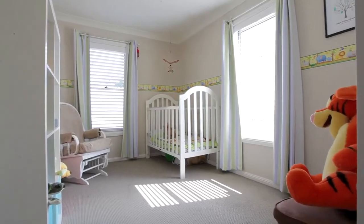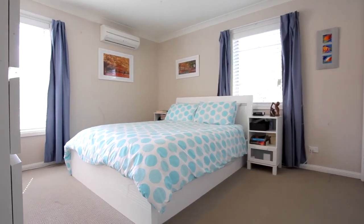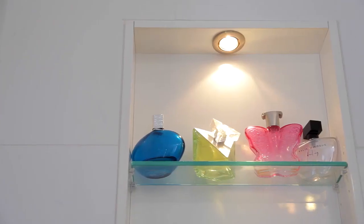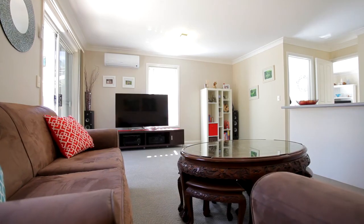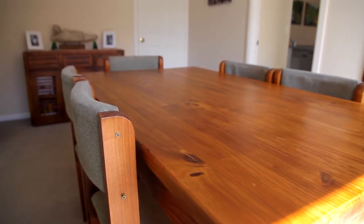This home boasts three generous size bedrooms with built-in wardrobes to all rooms and ensuite access to the main. In addition, in terms of living space, there is a formal lounge room which flows through to the spacious open-plan dining and family room to the rear of the home.